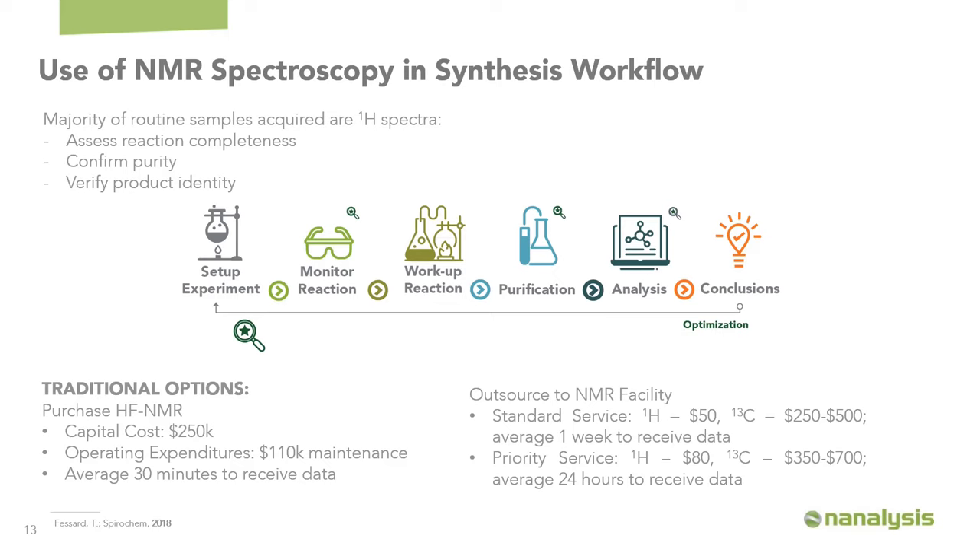In that case, you're faced with outsourcing to an NMR facility. On average, standard service costs about $50 for proton NMR and $250–$500 for carbon NMR, with about one week turnaround. Priority service roughly doubles the cost but returns data within 24 hours. For a contract research organization that needs to iterate quickly, waiting that long to make decisions is simply not suitable. Benchtop NMR offers a nice intermediate — allowing you to incorporate more NMR directly into your workflow for reaction monitoring, purity assessment, and product verification, while still outsourcing when a formal analysis report is required.